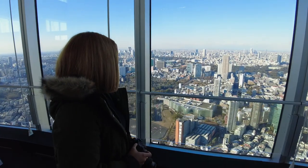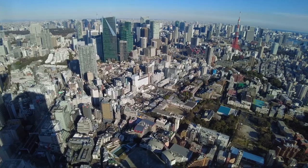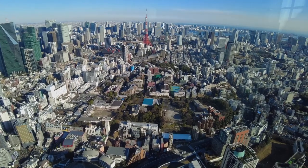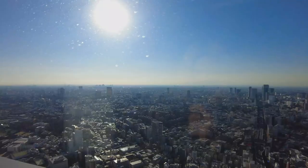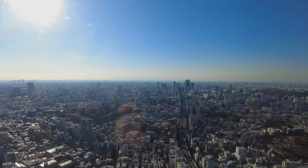I decided to come up here at around 2:30 in the afternoon so I could show you what the view looks like midday. But personally, I believe the ideal time to come here would be around 4:30, so you could see the view during the day and then wait for the sunset and then relish the night view.